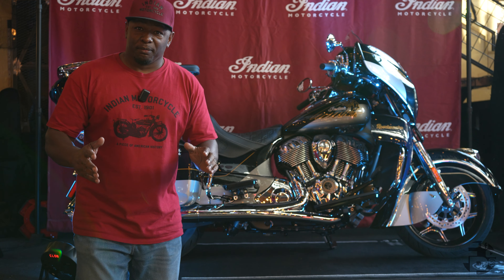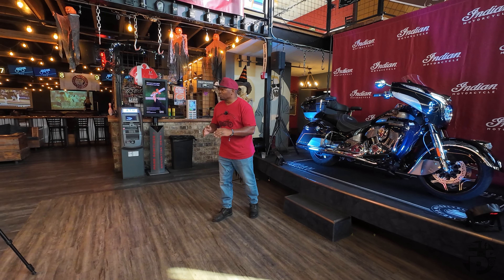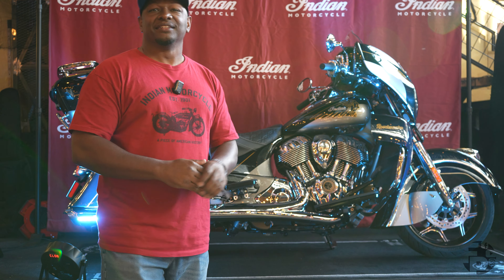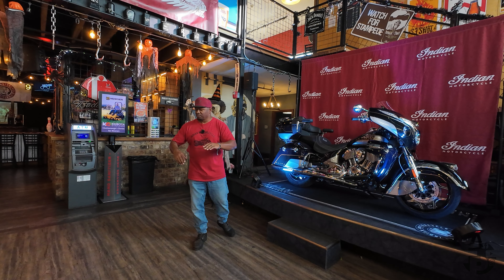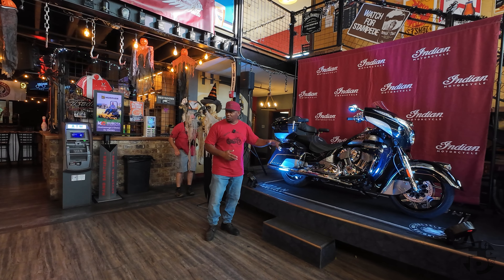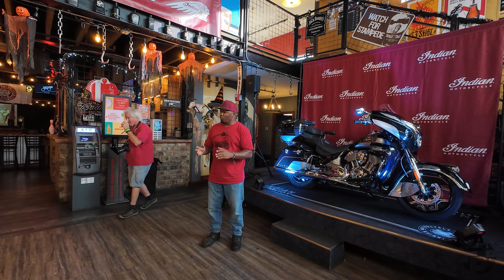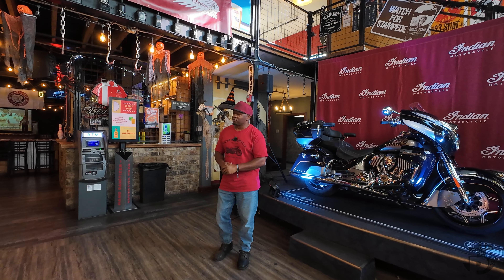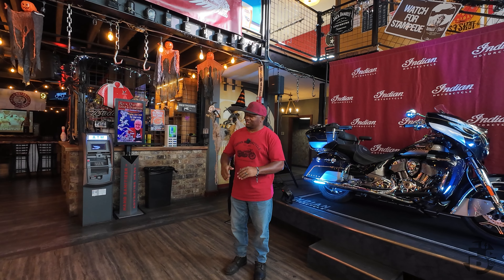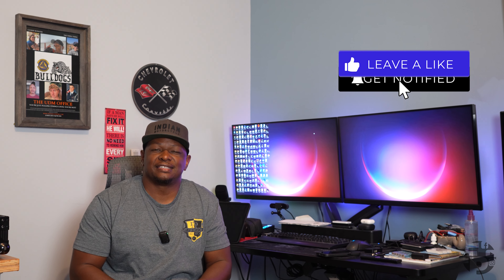Behind me is the 2025 Roadmaster Elite. This bike just from the outset looks gorgeous — there's some blue paint, some bronze coloring, some gold coloring. I'm going to get the camera and get up close and give you guys a quick overview of this brand new bike. Shout out to Indian Motorcycle for getting me out here so we can give you guys a first look.